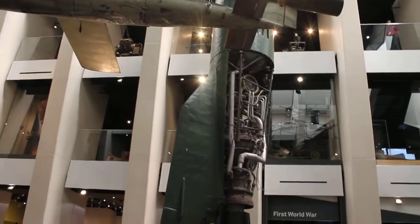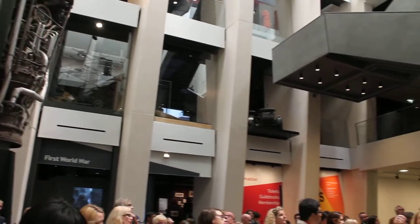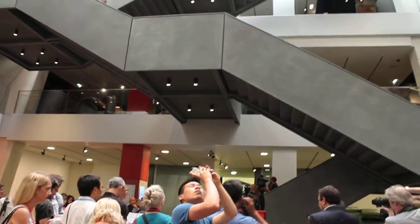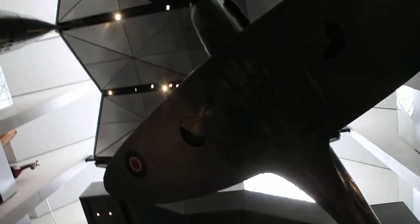Our principal historian Nigel Steele will say a few things about the structure and the way that we developed the galleries. Our brand new First World War Gallery, which will be free to the public, will allow audiences young and old to explore the First World War — what it was and what it was like — in depth.